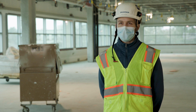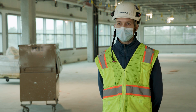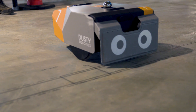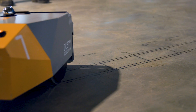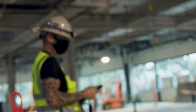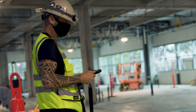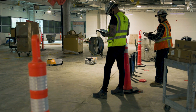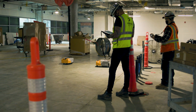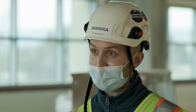At first, I'd say about 90% of the people involved with the process were really concerned and had to take a step back when they heard, hey, we're going to use a robot to do what? And then it was really interesting — within the first day of them actually operating, doing their own layout, you could see just their mood totally change. The buy-in happened pretty quickly after we got started.